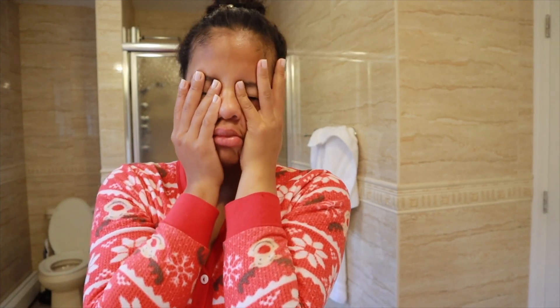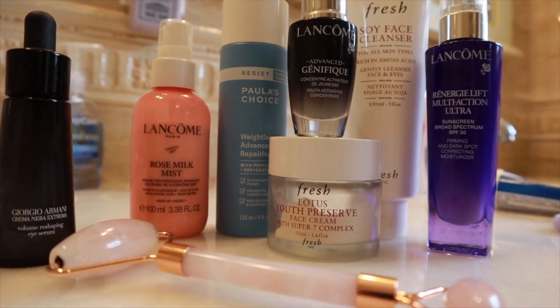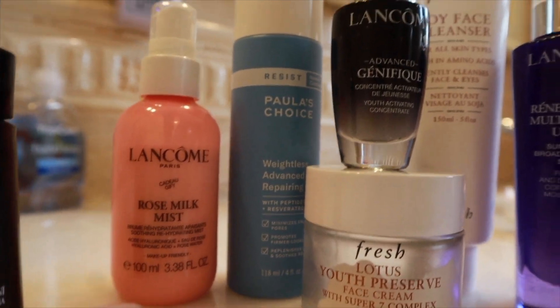Hey guys, welcome back to my channel. So today is going to be a skincare video. I look hideous when I wake up, but these are the products I will be using today and I'll show you step by step.